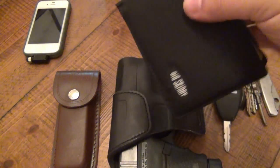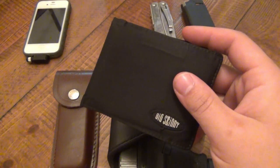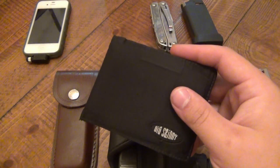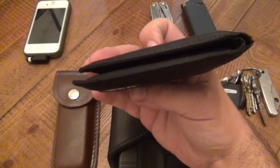Wallet is still the same, still using this Big Skinny Wallet. I will have a review on this eventually. It's held together great. I really only have one slight problem with it and that's the interior money pocket — there's a divider and it's super thin, so it's kind of a pain to get the money in and out. But besides that, it's a fantastic wallet — it really does slim down your stuff.